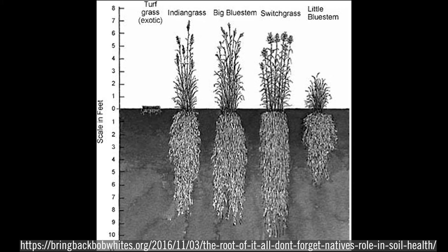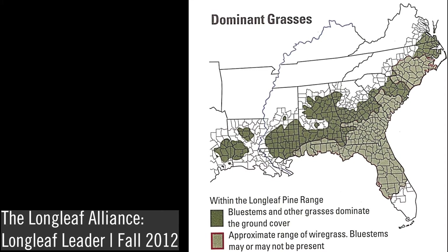However, they are not restricted to dry sites and are found in moist and wet longleaf communities as well. In the fall-line sandhills from North Carolina through South Carolina and Georgia, as well as other xeric habitats, the bluestem grasses, which include species in the genera Andropogon, are prominent.